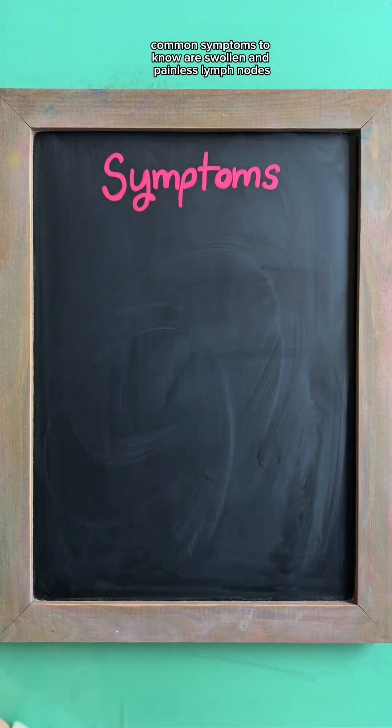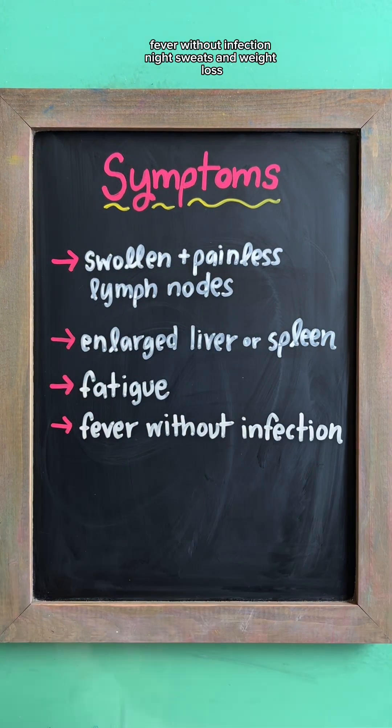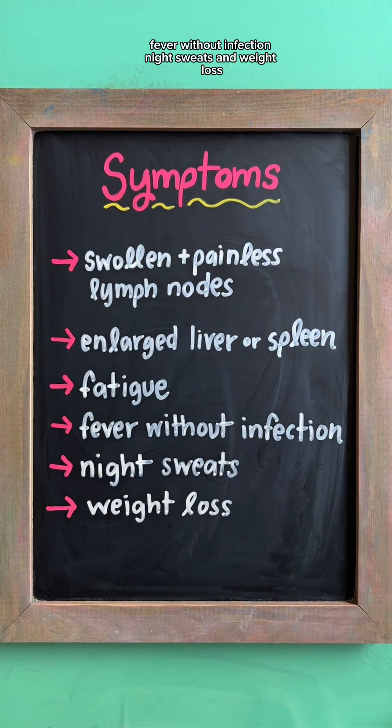Common symptoms to know are swollen and painless lymph nodes, enlarged spleen or liver, fatigue, fever without infection, night sweats, and weight loss.